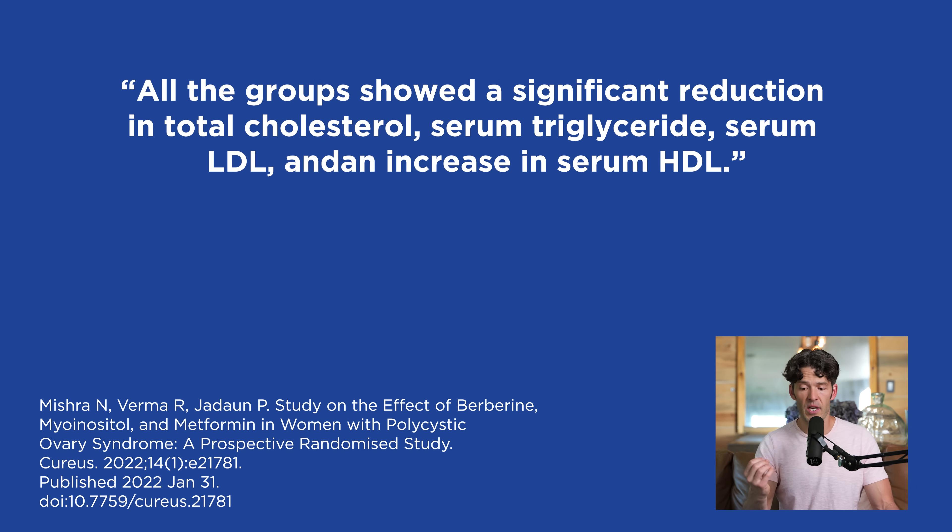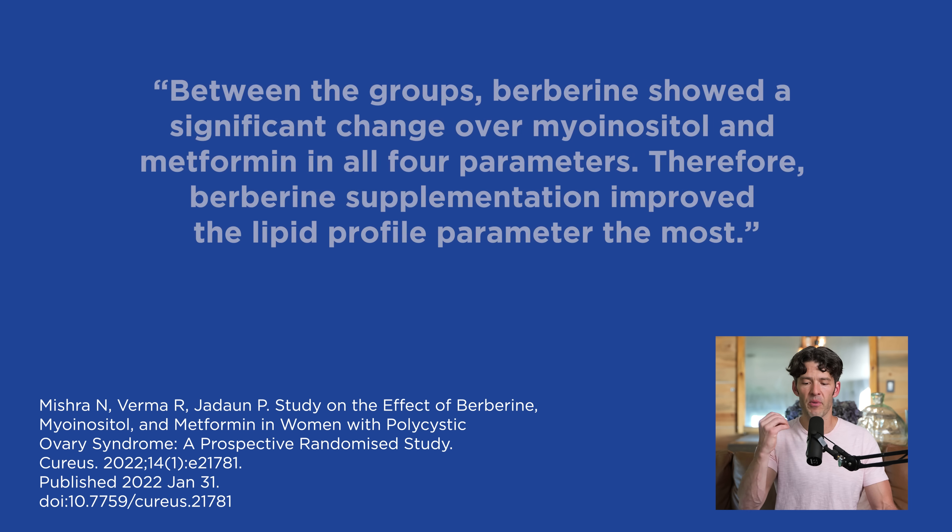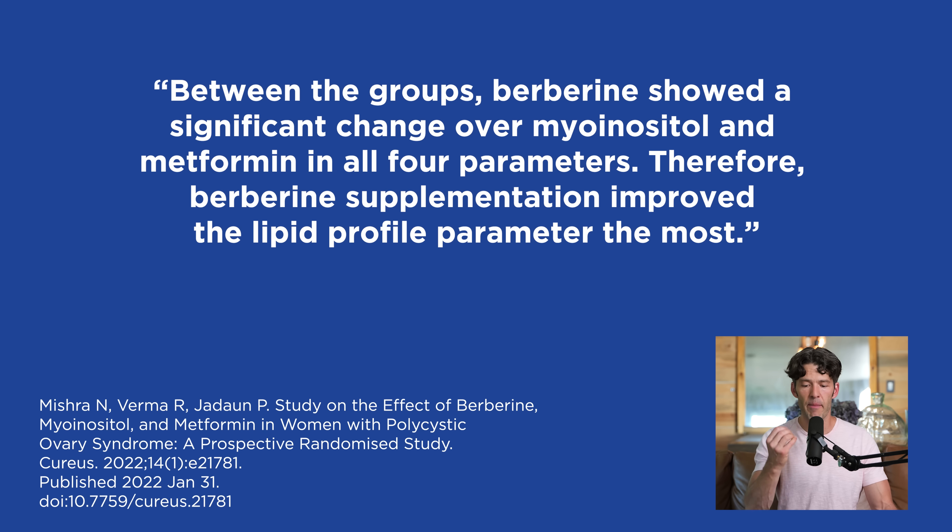These different therapies aren't competitive — they're synergistic. If you have high androgens and carbohydrate intolerance, you could pair myo-inositol with metformin and also consider berberine. On lipid parameters, all groups showed significant reductions in total cholesterol, serum triglycerides, serum LDL, and an increase in serum HDL cholesterol after just 12 weeks of very low doses. Between groups, berberine showed a significant change over myo-inositol and metformin in all four lipid parameters.